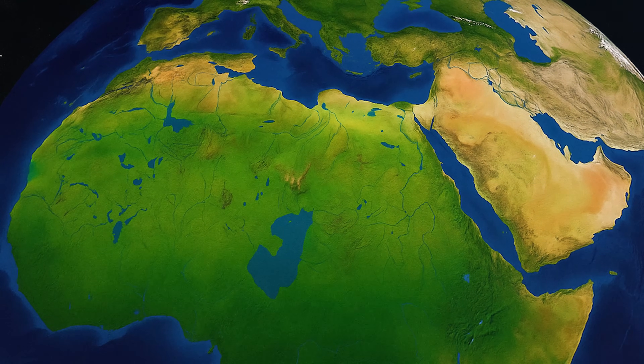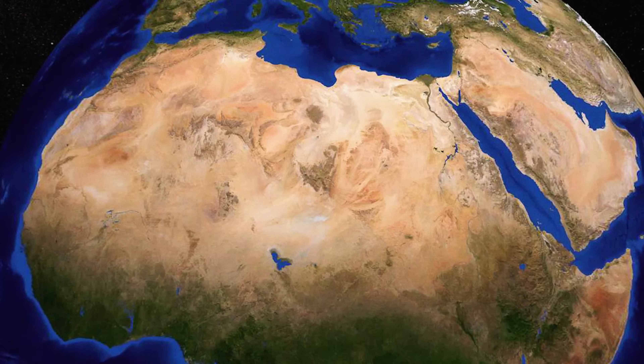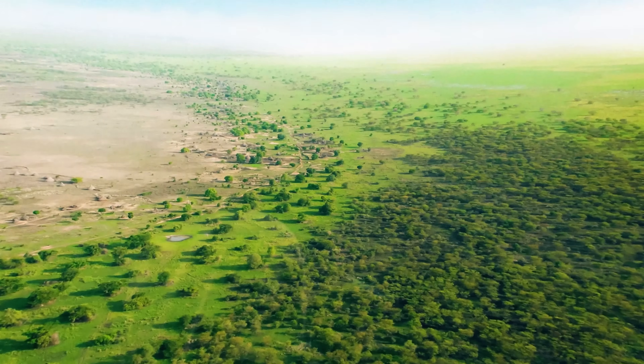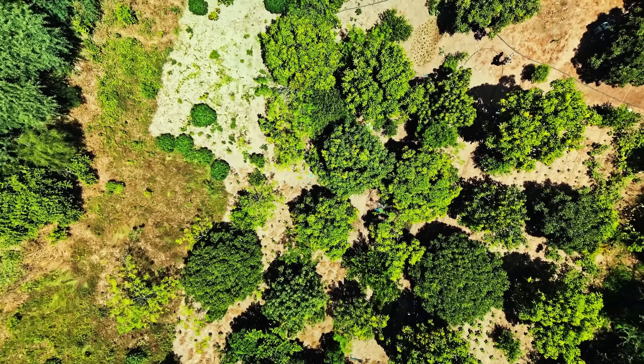To understand why the Sahara Desert will be green again, we first need to discuss when the Sahara was green, why it turned into the desert we know today, and finally how humans are helping to make that process faster through community-driven efforts such as Planet Wild. This is why the Sahara Desert will be green again.